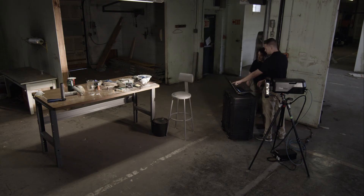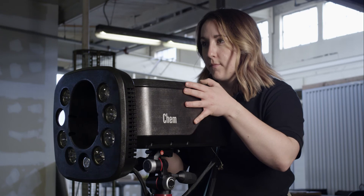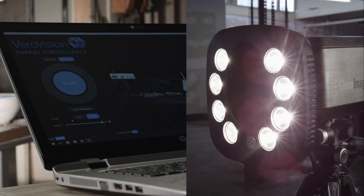First responders can scan the scene, detect hazards, collect evidence, and stay safe. Use the VeroVision system as part of your security or investigation protocols to visualize threats in a whole new light.